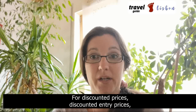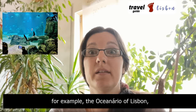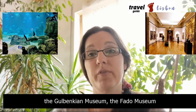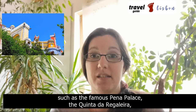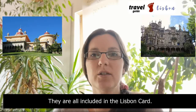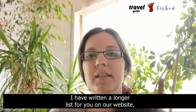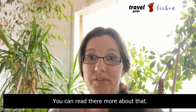For discounted entry prices, examples include the Oceanarium of Lisbon, the Gulbenkian Museum, the Fado Museum, and the most UNESCO World Heritage sites in Sintra, such as the famous Pena Palace, the Quinta da Regaleira, and the Park of Monserrate — they are all included in the Lisbon card. I have written a longer list for you on our website, Travel Guide Lisbon, under the Lisbon card.